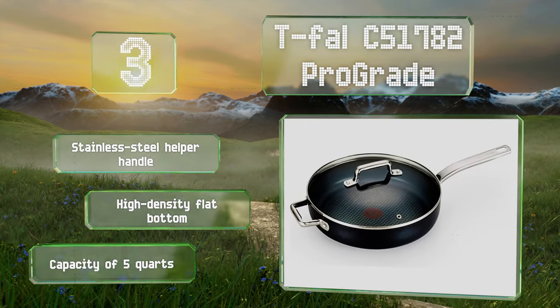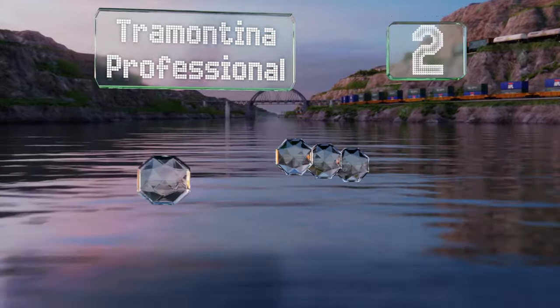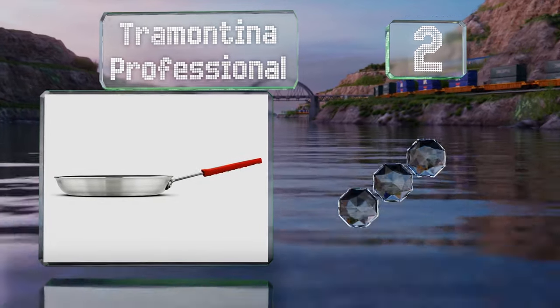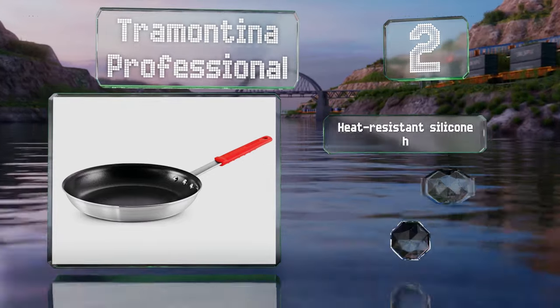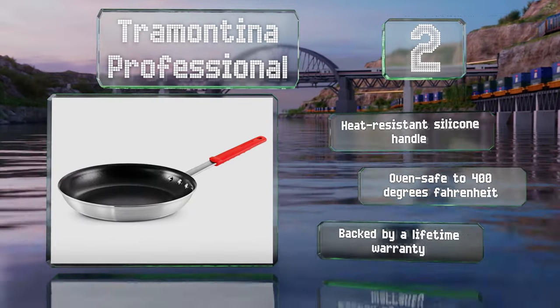At number two, the Tramontina Professional sports an ultra-smooth non-stick coating and perfectly sloped sides that make it easy to perform one-handed flips, even with fragile foods like fried eggs and pancakes. It's equipped with a heat-resistant silicone handle and is backed by a lifetime warranty. It's oven safe to 400 degrees Fahrenheit.